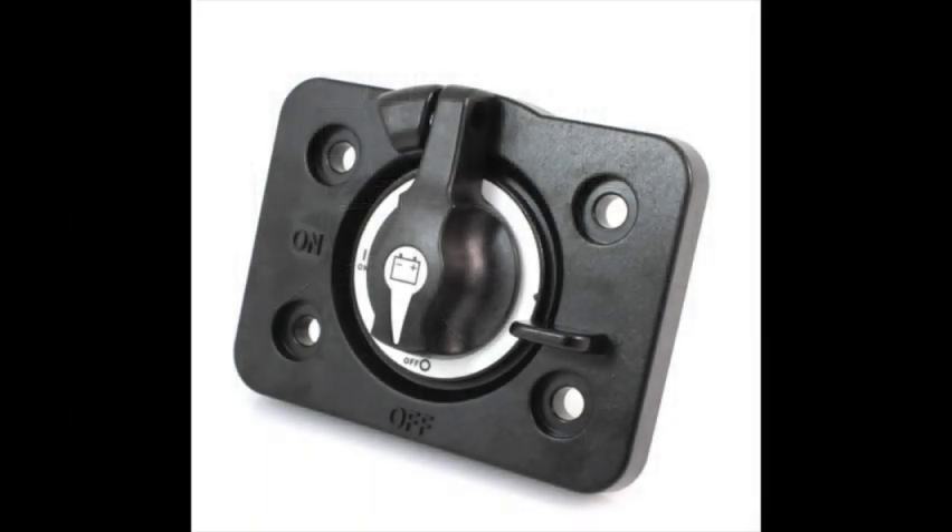Step one: turn everything off, including your battery shutoff. Step two: wait about two to five minutes. Step three: with the key in the off position, turn your battery shutoff back on. You should have a red LED light. If it's blinking, you want to replace that. If it's steady red, then you go to the next step, step four.